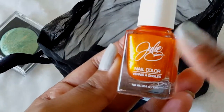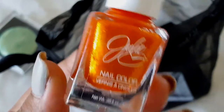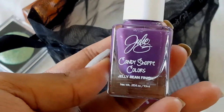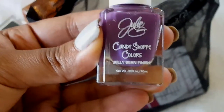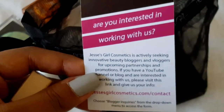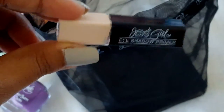Next, they included this Julie nail color in the shade of Beach Bonfire — it's a nice orangey color, it really looks like fire. Then they gave this Julie Candy Shop Colors jelly bean finish in the shade of Sugar, and another one in Sour Grape. The last thing inside the bag is a small eyeshadow primer.